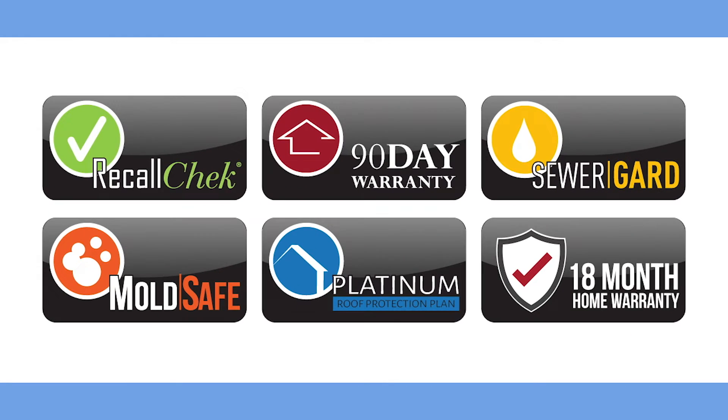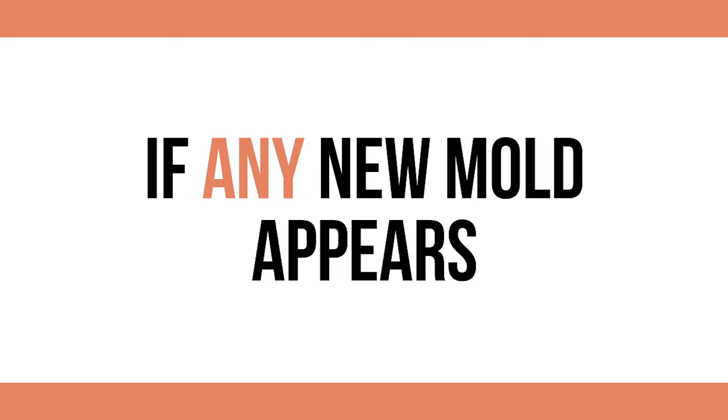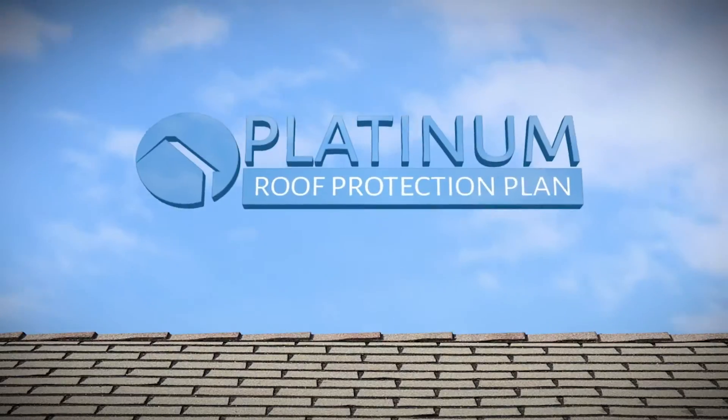We also inspect your home for visible mold. Our MoldSafe Accuracy Guarantee covers your home for 90 days if any new mold appears. Our Platinum Roof Protection Plan covers your home's roof for potential future leaks for a full five years after inspection.